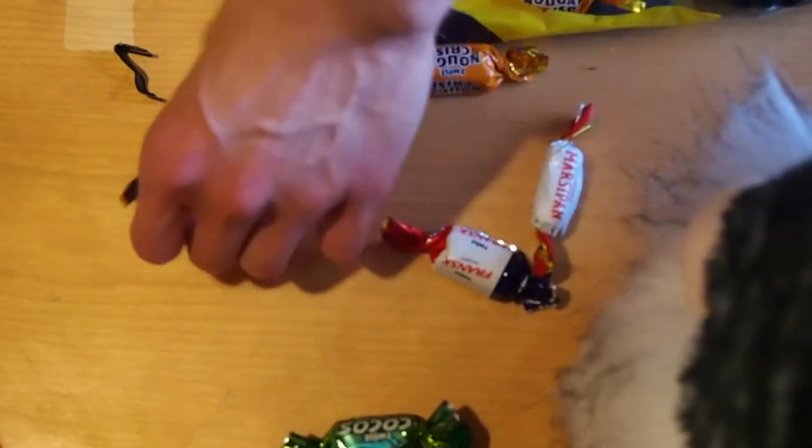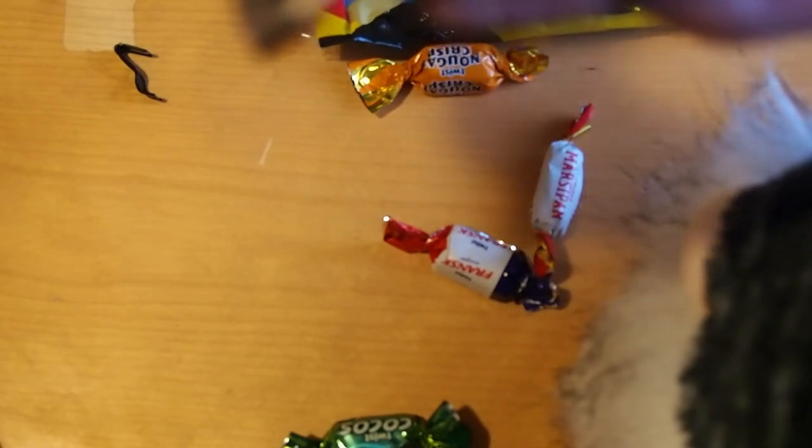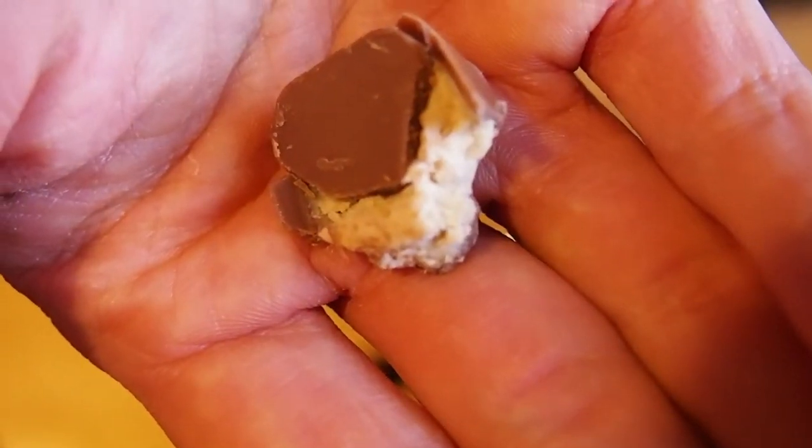I'm gonna skip this one, because this is like — if you've tasted it before you know it — so I want to taste the banana next. It's soft, with kind of chocolate and a white banana filling. Maybe at this point one of the best ones.